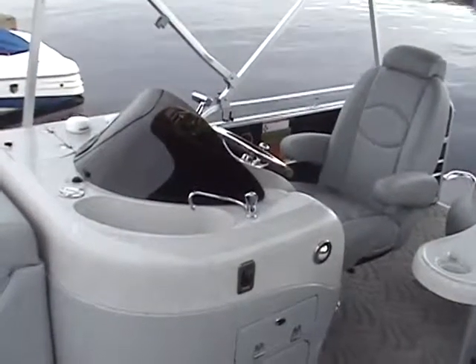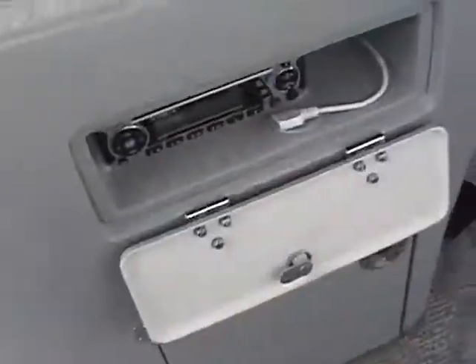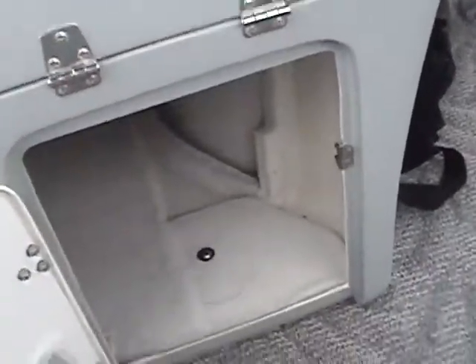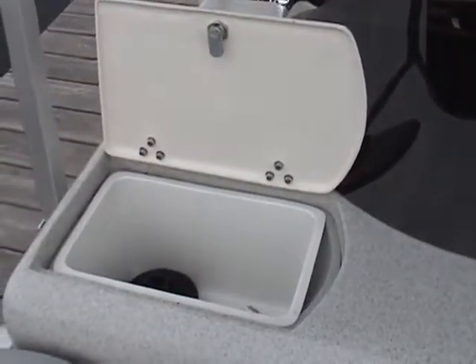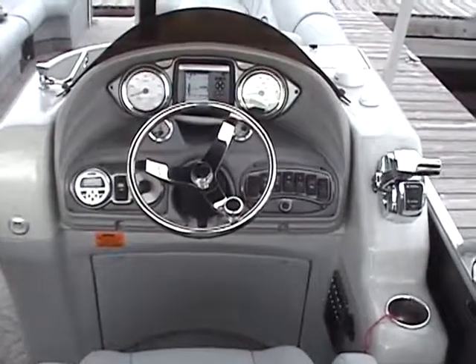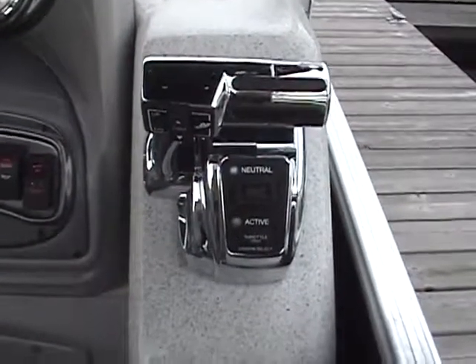At the helm, the skipper has a king captain's chair complete with recline and lumbar support. The console has a built-in wet-bar sink, plus the Jensen Marine stereo in a cabinet below, plus additional storage space below the helm, and a built-in garbage bin on the starboard side. Luxurious touches continue with power-assisted hydraulic steering, a stainless wheel, a Garmin GPSMAP 430S, and Mercury digital throttle controls.